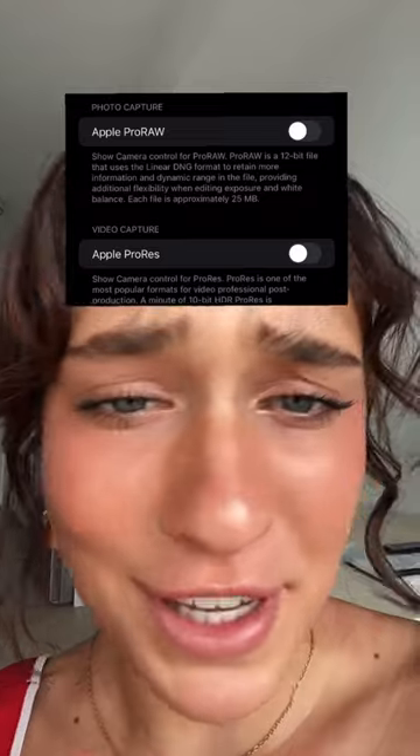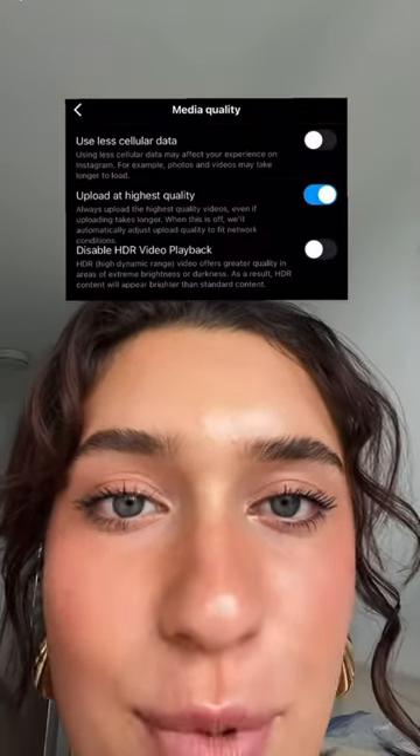Forget about these two, you don't need them. And these are the settings you should have on Instagram for all of the content you post to be highest quality. Hope this helped and follow for more.